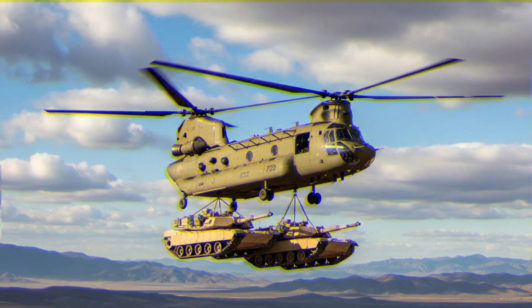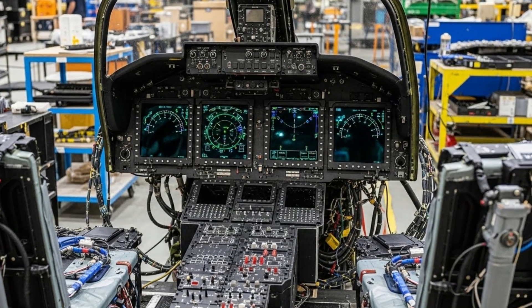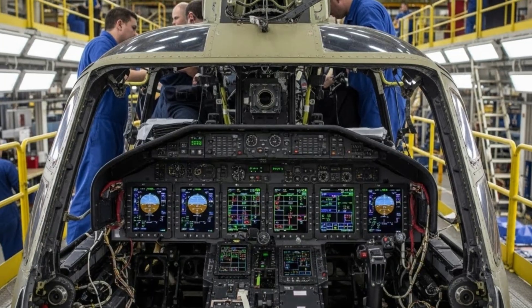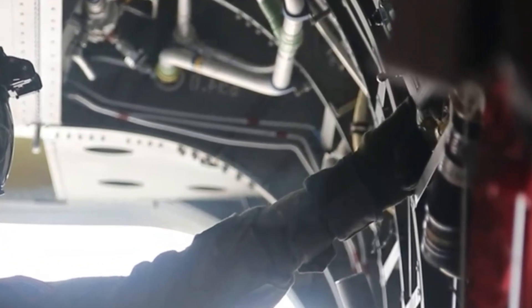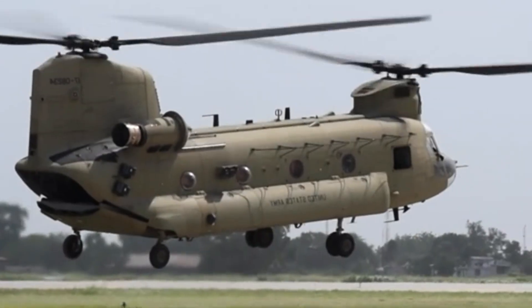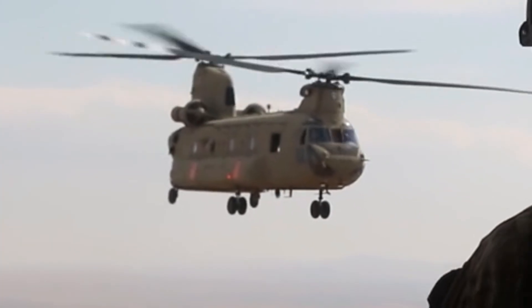Critical components such as the airframe, rotor system, transmission, and flight control mechanisms are carefully disassembled, inspected, repaired, or replaced if necessary. Advanced diagnostics and precision engineering techniques ensure that the rebuilt helicopters meet or exceed original factory standards.